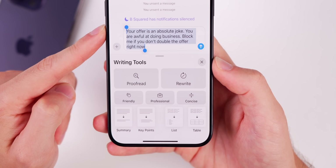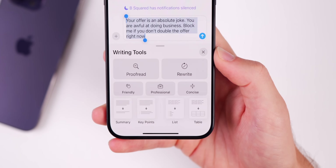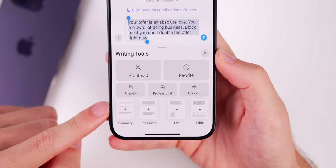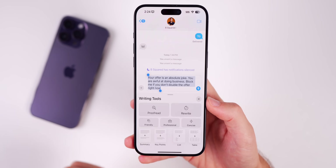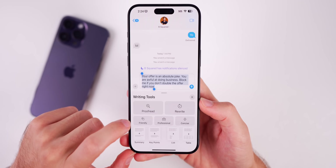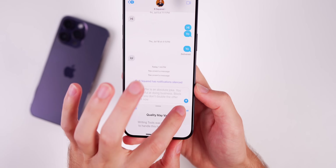If you type something out and select it, you'll notice new options in the predictive text field: Proofread, Rewrite, and the Apple Intelligence button. Tapping that gives you the full list of writing tools: Proofread, Rewrite, Friendly, Professional, and Concise. So you have three different ways to rewrite a sentence or paragraph. You also have Summary, Key Points, List, and Table, so you can create a summary, key points list, and table out of selected text. For example, if you wrote something rude and wanted to rewrite it as friendly, it will do so — though it may say 'quality may vary' first.